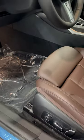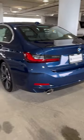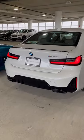Inside, we have the optional Vernasca leather seats on the M340i. The 330i has the Sensatec seats. Turbo 4 or Turbo 6? Let me know in the comments.